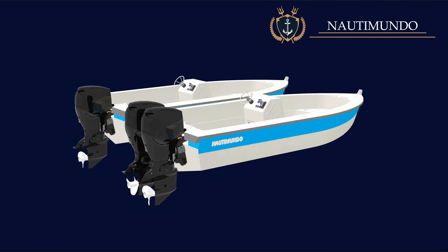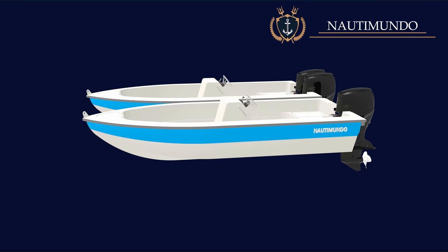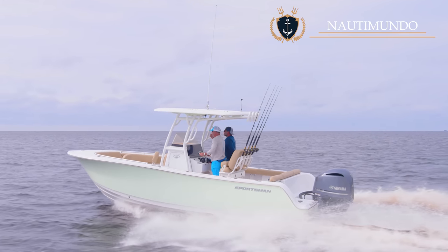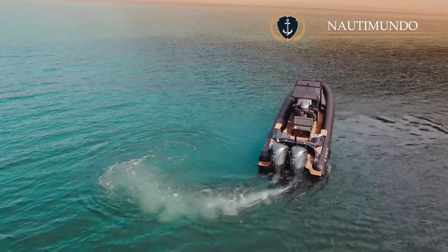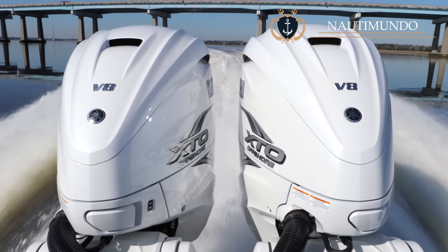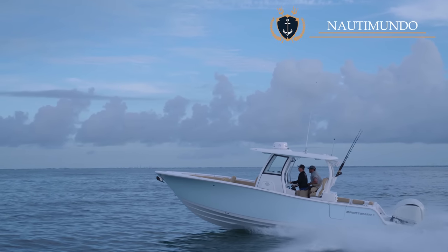There are many fiberglass boats from 23 to 26 feet and rigid inflatable boats from 28 to 32 feet, which can be equipped with one or two outboard motors. When you are going to buy one of these boats, a question arises: which is better? Each option has advantages and disadvantages, so the choice will depend on the buyer and the boat's intended use.